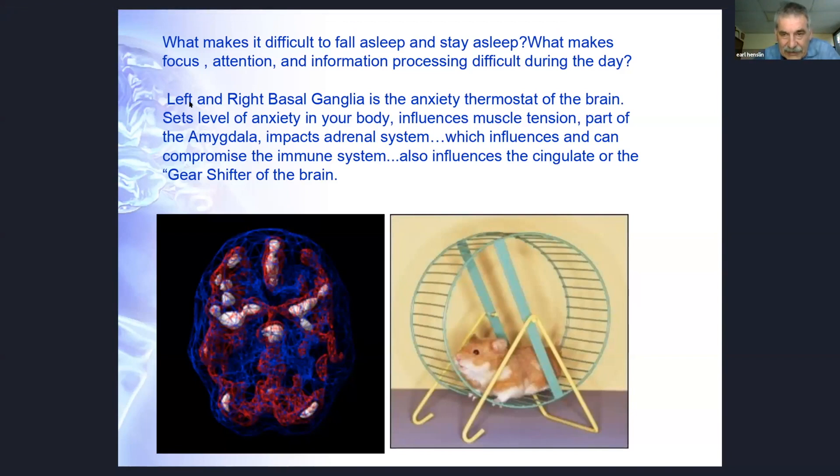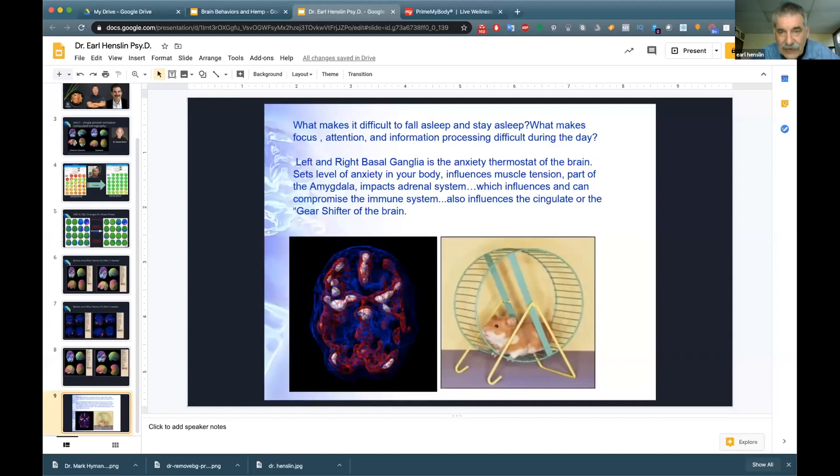With COVID especially for first responders, sleep can be harder because people worry and fret. But when the anxiety center is calmed down with CBD and CBG oil, a person can shift out of those thoughts — 'I've done all I can today, right now the best thing is to sleep.' Good sleep strengthens the immune system, and lowering the basal ganglia keeps you out of that fight-or-flight state, which also helps immune function by avoiding high cortisol and adrenaline.